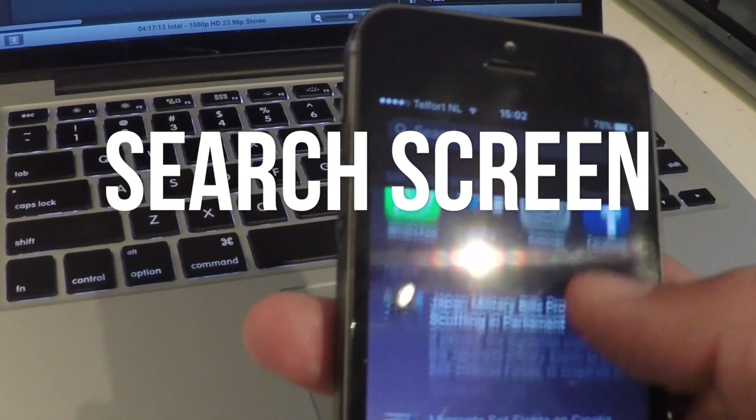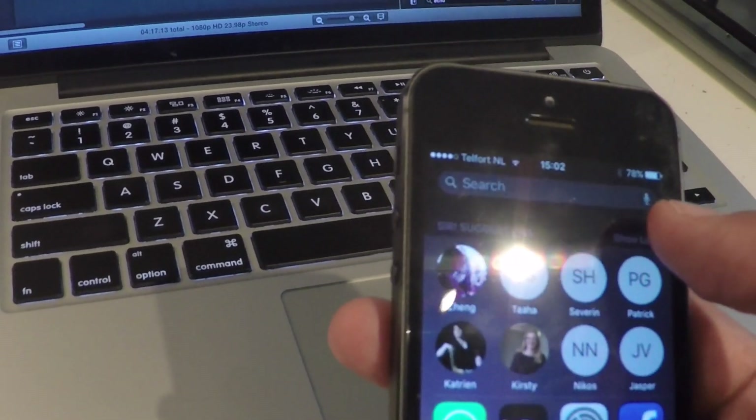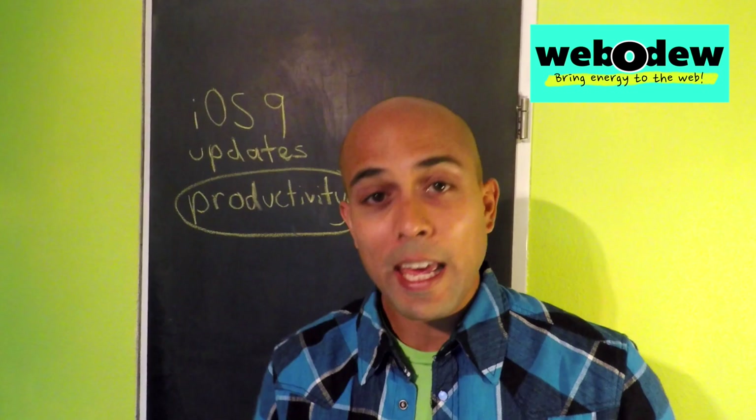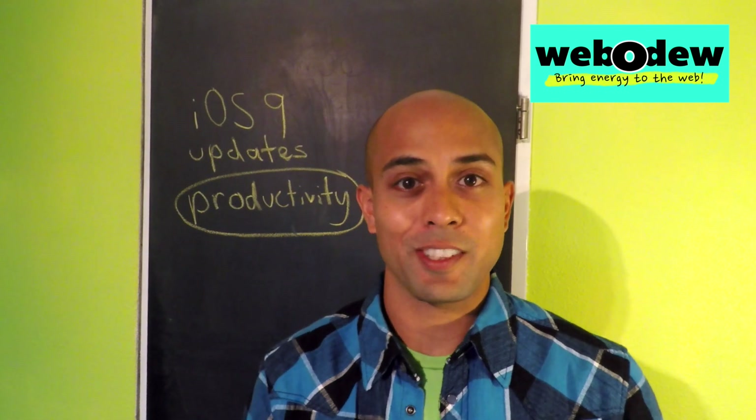So for example, from the home screen, if I swipe to the right, there's a new search screen. And as my interests change with time, what's being presented here on this screen is also going to change over time. To me, this is where your iPhone is really starting to work like a personal assistant that we all dreamed of.